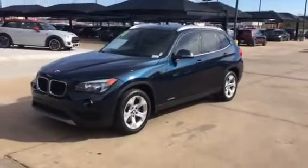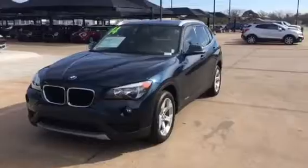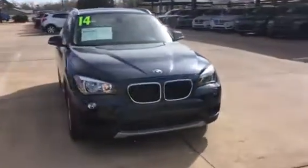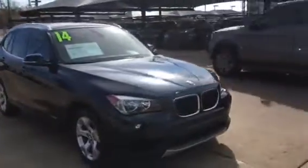Hi Angela, this is Shawn from Jackie Cooper. I just wanted to send you a quick video of that 2014 BMW X1 that you had inquired about.